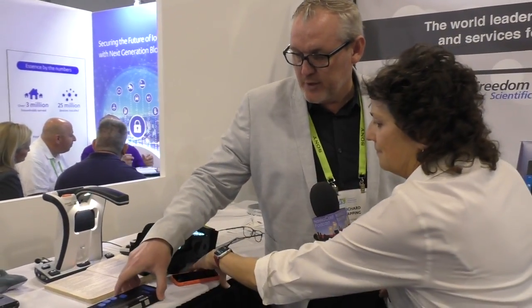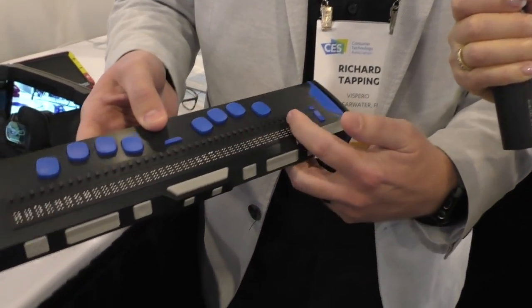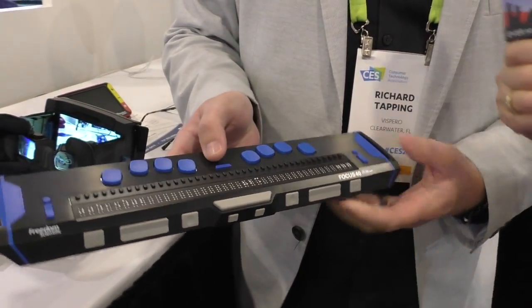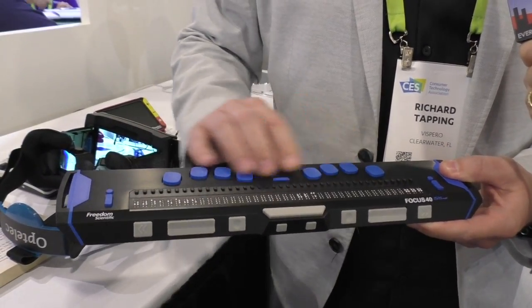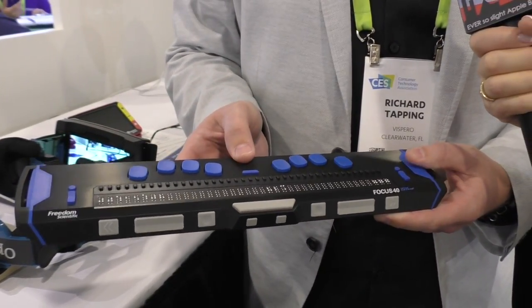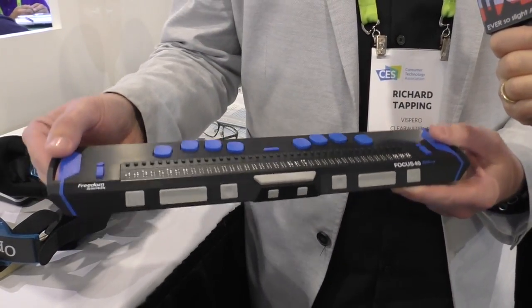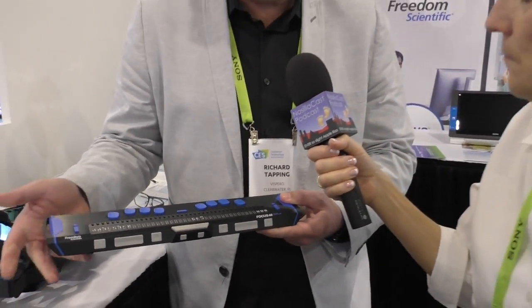What else are we looking at here today? We have a new braille display — this is our Focus 40. For those not familiar with a refreshable braille display, this device essentially replaces paper braille and creates a refreshable bar of electronic braille. This is 40 cells across — 40 characters. These buttons up here are your input keys, allowing a person familiar with braille to input in braille. This device connects to a Windows computer using JAWS, and can also be used with Mac, iOS, via Bluetooth or USB.